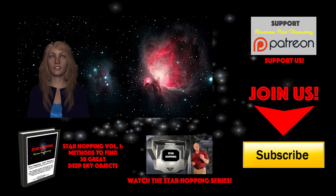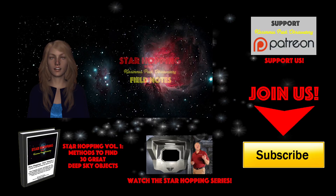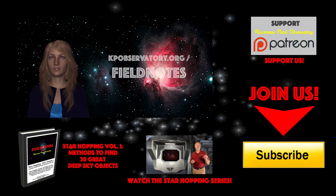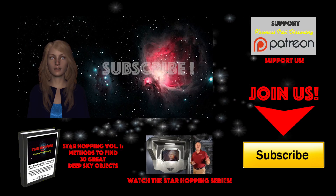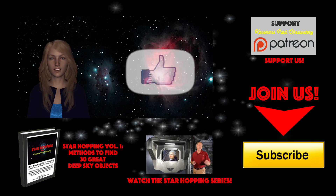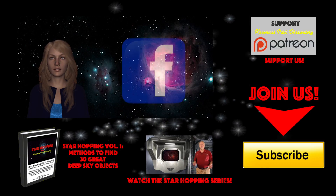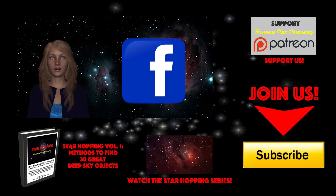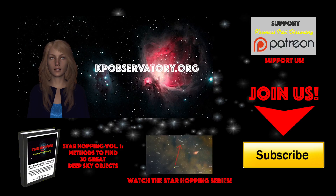If you have any requests for potential targets in the night sky that you would like to see us discuss, just let us know down in the comments section below, or on our website blog. Don't miss our free field notes for this episode — basically the script of the show with all the images and star charts we use for our star hopping activities — you can get them for free at kpobservatory.org/fieldnotes. If this is your first time checking out Star Hopping and you found this video useful, please consider subscribing to our channel by clicking the big yellow button, click the thumbs up on the video, and please share this tutorial with your friends who like looking at stars. Please follow KPO on Facebook, where we post all of our astronomical digital images and keep everyone informed about upcoming astronomical events.